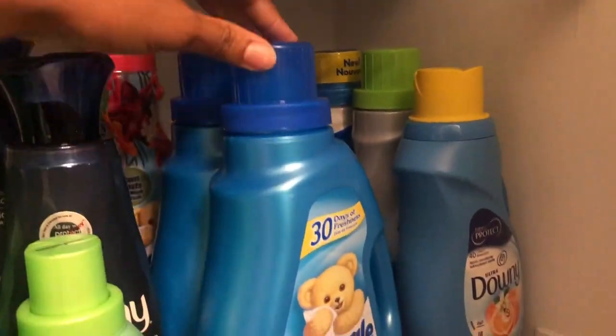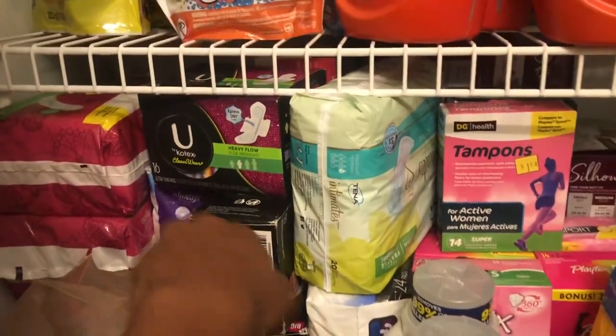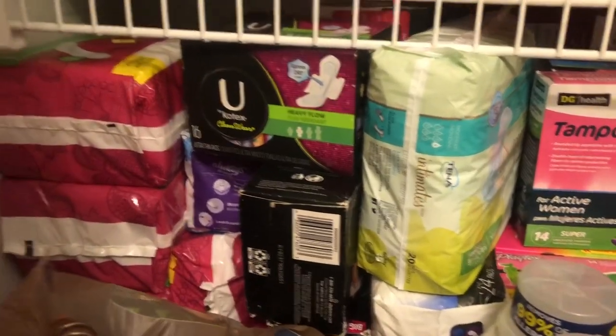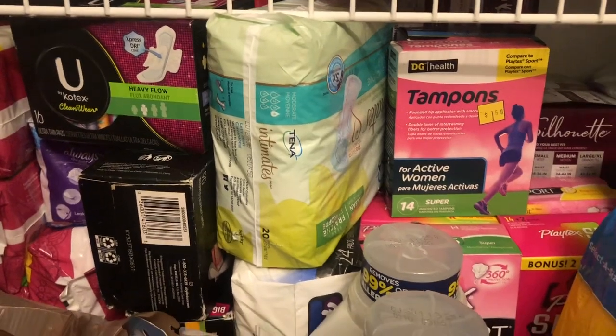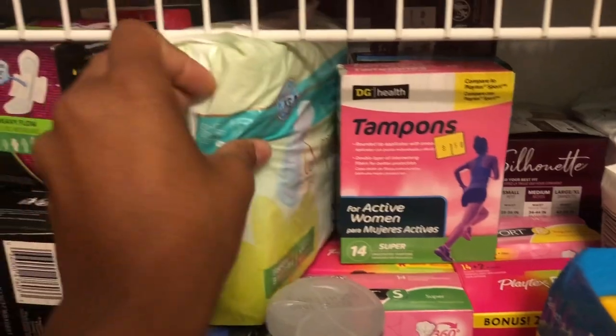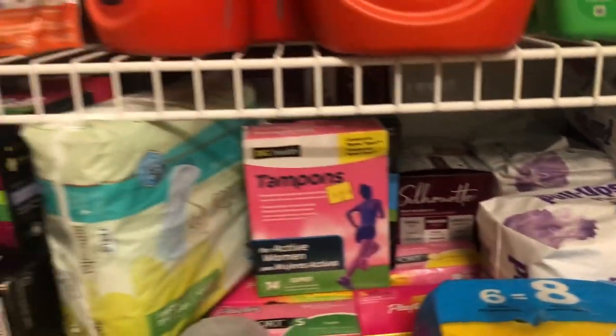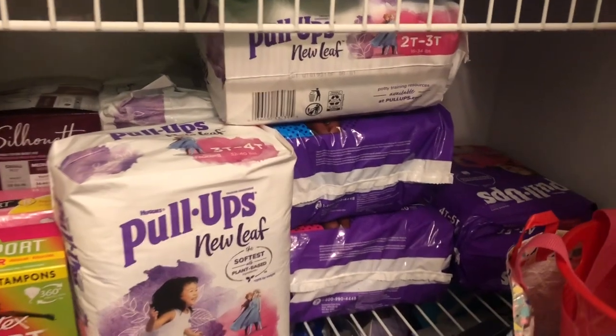Then we've got fabric softener over here — Downy and Snuggle. And down here we have all of our feminine care: a lot of wipes and tampons down here, and pads. Over here we also have some diapers and pull-ups.